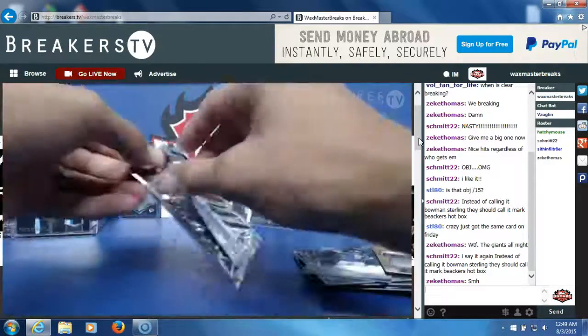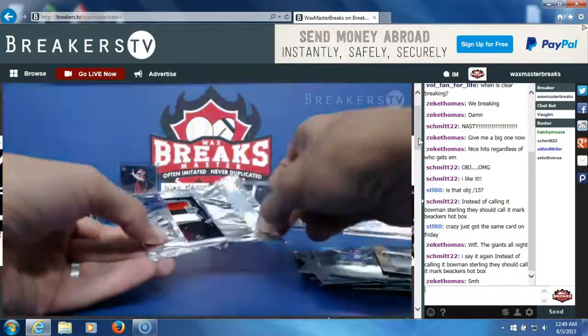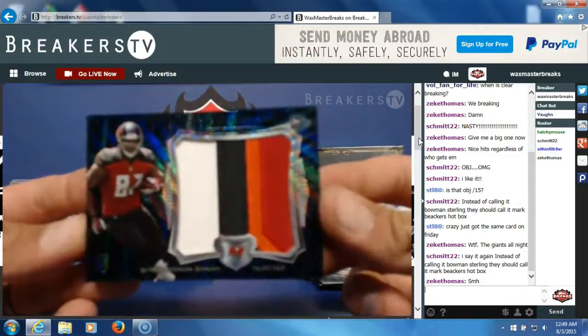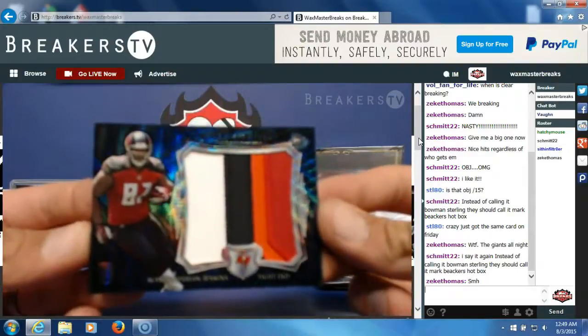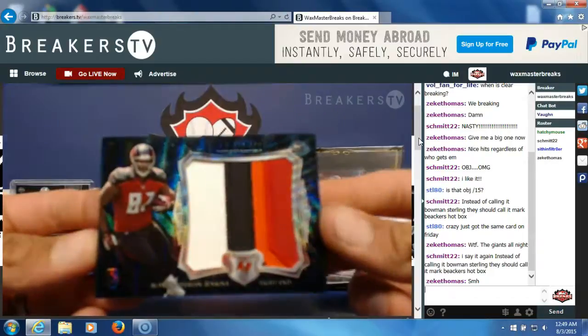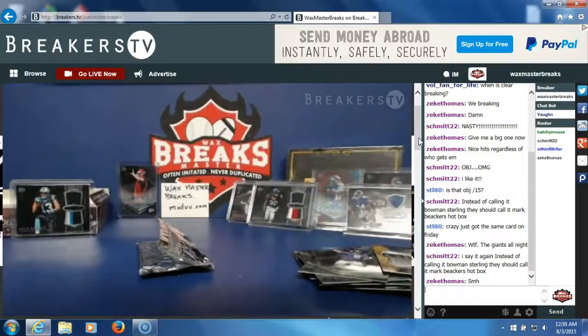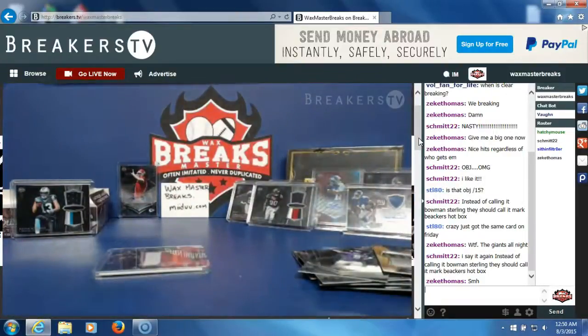Let's see who our box topper is — good luck guys. Oh, it's a nice patch! Austin Seferian-Jenkins for the box — that's going to Mark Beckers. He killed it. He wanted to trade those teams, man, crazy. Probably the best Sterling box I've broken by far, so far anyways.